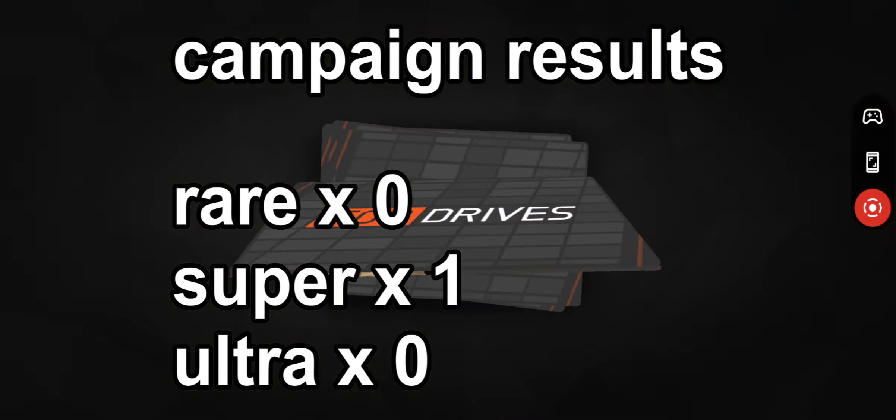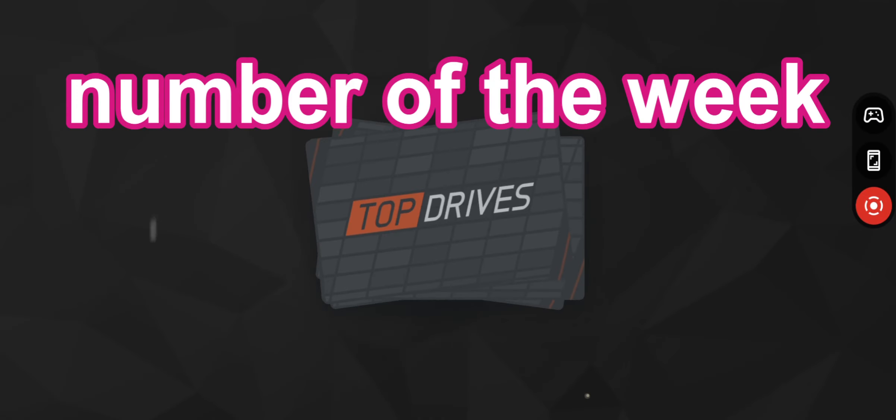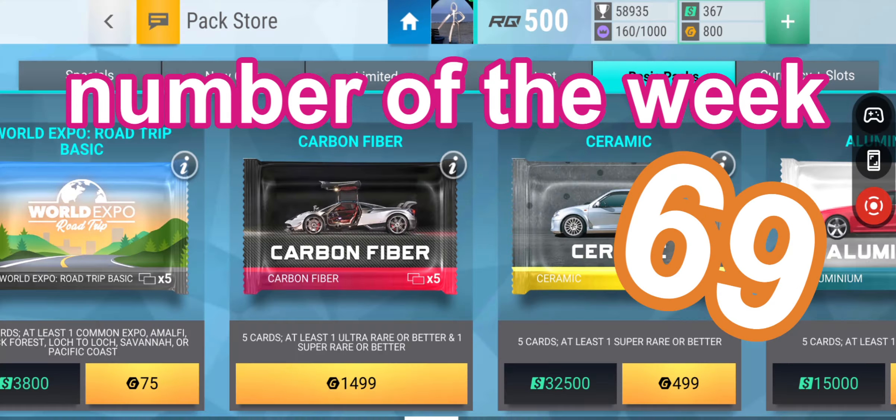Campaign results: rare zero, super rare one, and ultra rare zero — hmm, far away. And the number of the week is number 69.